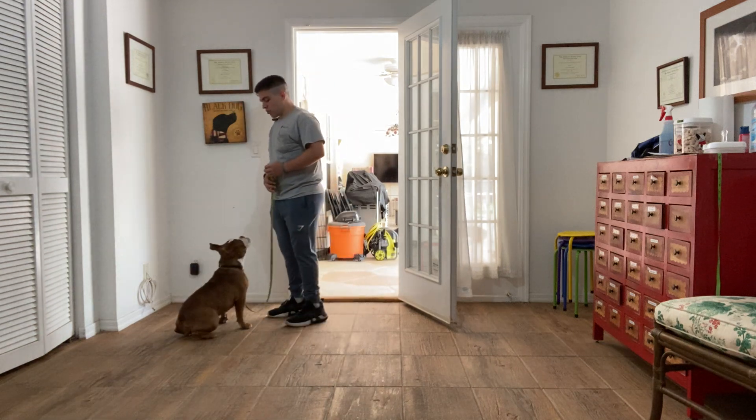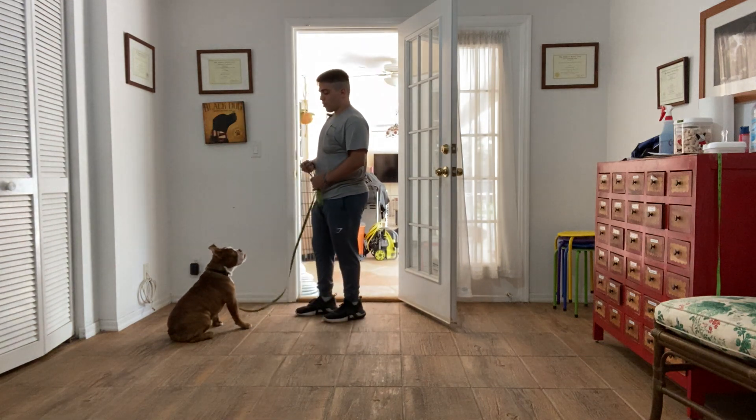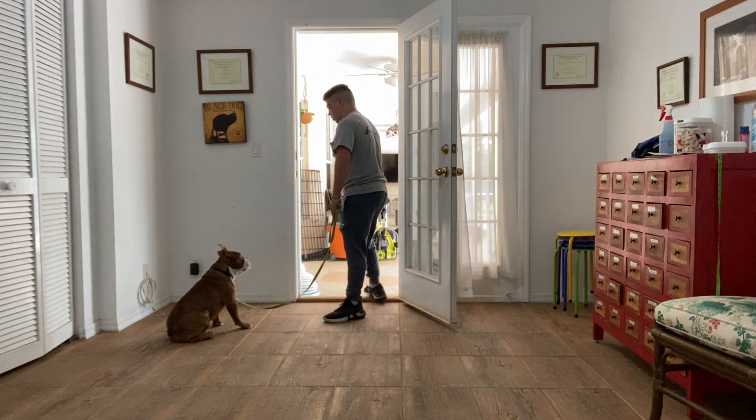Before going out through the door, you say 'Roxy, let's go,' and you want to be the first one through the door. Roxy, let's go.